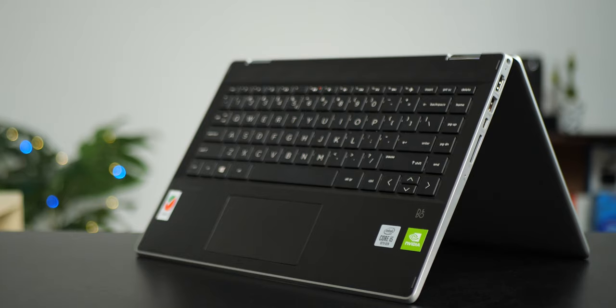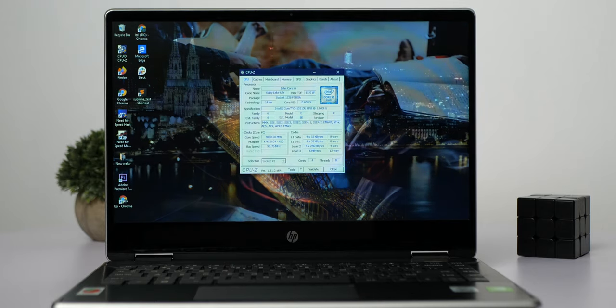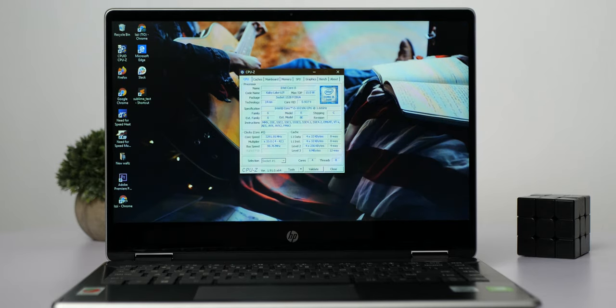The HP Pavilion 14 I have here sports Intel's 10th gen Core i5 CPU, which in turn sports 4 cores and 8 threads at 1.6 GHz base clock speed and a maximum single-core turbo of 4.2 GHz — that is higher than the last-gen Core i5 equivalent on maximum turbo speed.